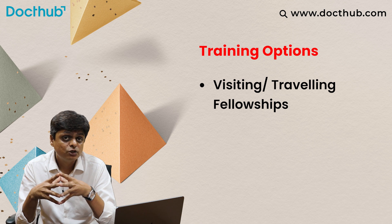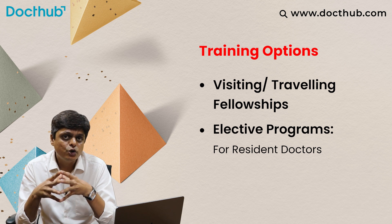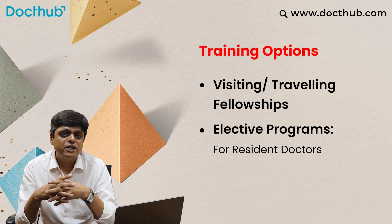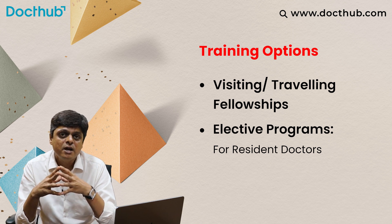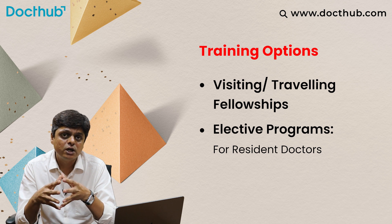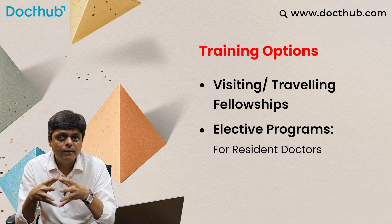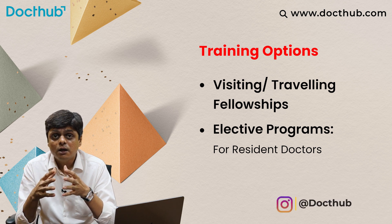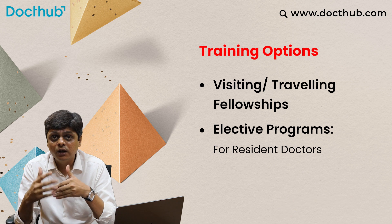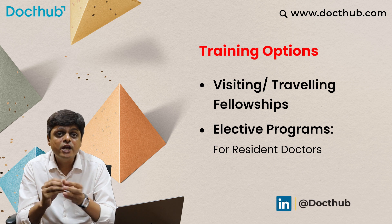You can also explore elective programs. If you are a PG resident doctor, there are clinical electives offered by international institutes — mainly in the United States, where medical schools allow international students to visit for two to four weeks in their department. You can be part of their team, learn new things, and observe the department's work. Basically, it is a kind of observership during your residency program.